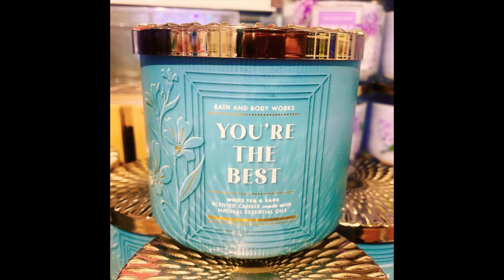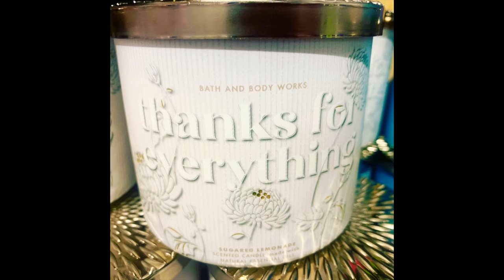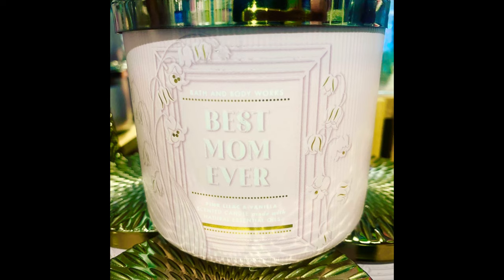In the Mother's Day collection we have white tea and sage, sugared lemonade, and pink lilac and vanilla.